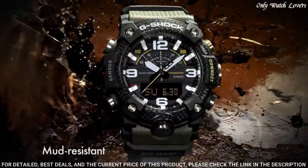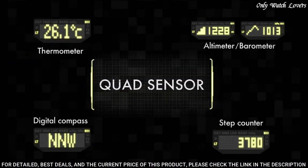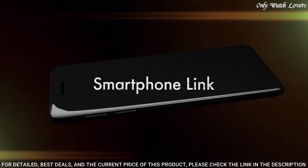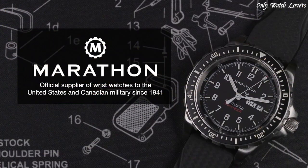Polymer band, band color green, water resistance 200 meters. The following features are equipped: glowing hands, glowing markers, Bluetooth, compass, barometer, altimeter, thermometer, world time, chronograph, countdown timer, alarm, perpetual calendar, backlight, date, day, month.